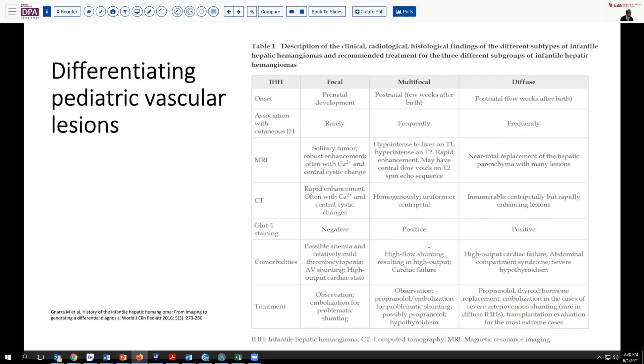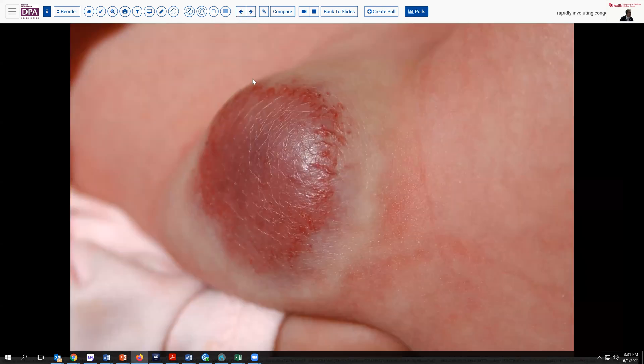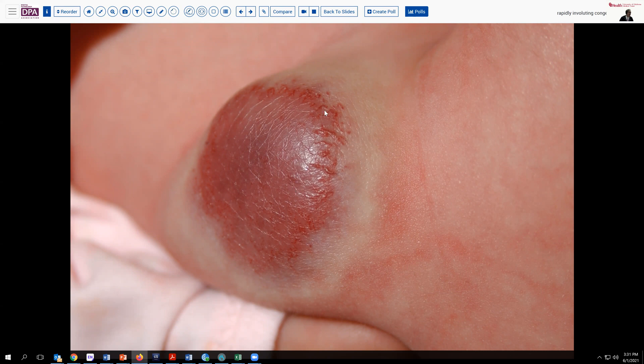High-output cardiac issues can become a problem. Standard treatment is usually propranolol, sometimes steroids. Some of these lesions will involute spontaneously, which factors into management decisions largely based on what comorbidities the patient is experiencing. Here is an example of a rapidly involuting hemangioendothelioma of the neonatal period.